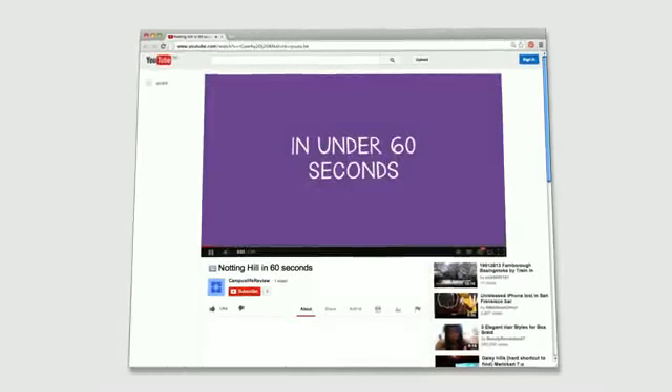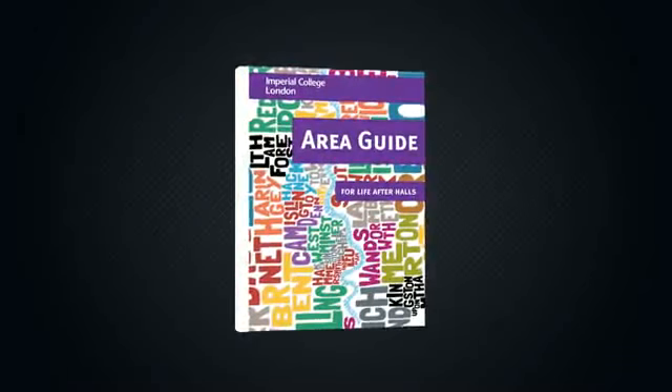For more information about the different areas of London, what they're like and how much they cost, you can watch our mini guide videos or pick up our handy area guide. And if you've got any questions or need any help at all during your time at Imperial, come to the Student Hub.